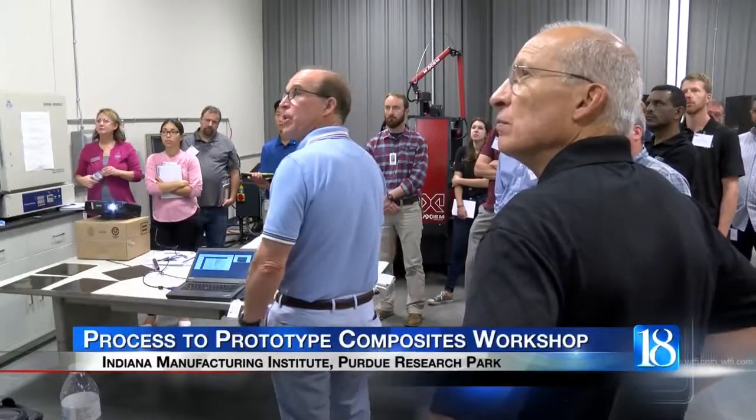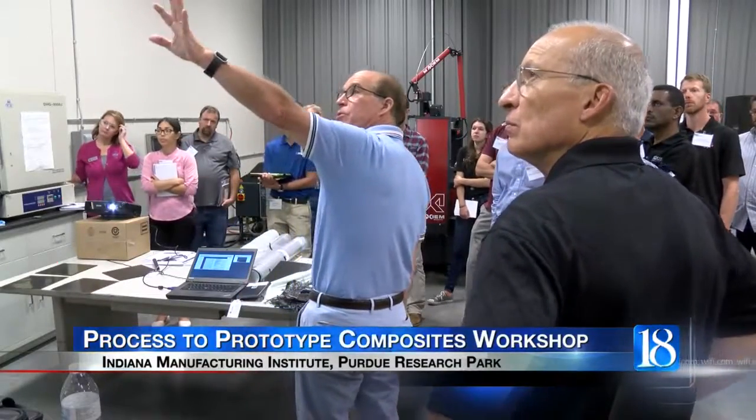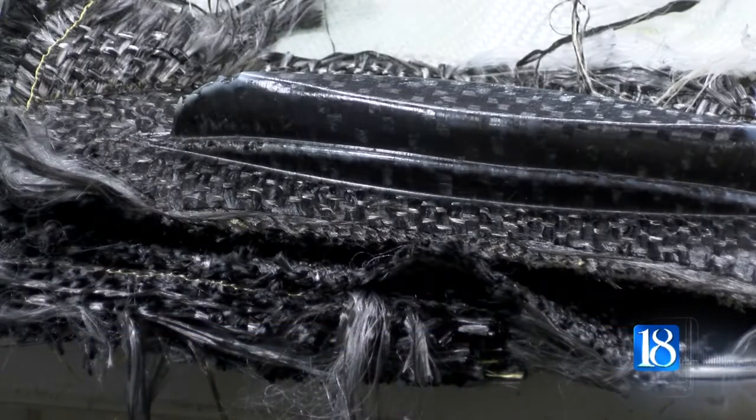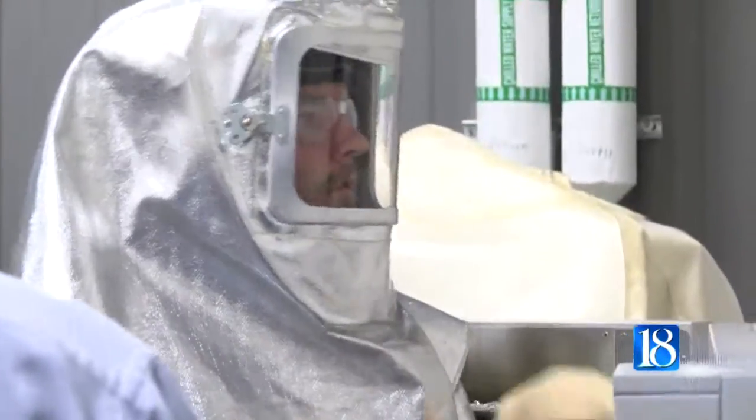The Indiana Manufacturing Institute in the Purdue Research Park opened its doors for a workshop this morning. Today is the second day of the Process to Prototype workshop, intended to show the group's partners and vendors ways to improve manufacturing.